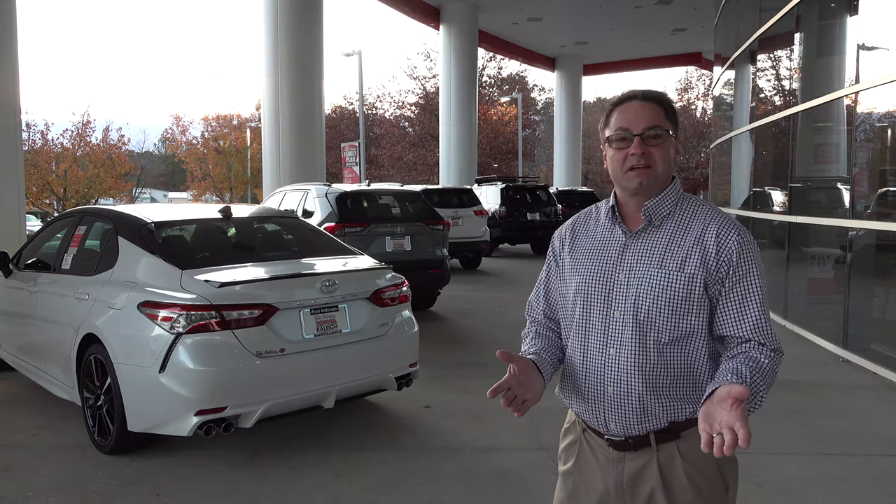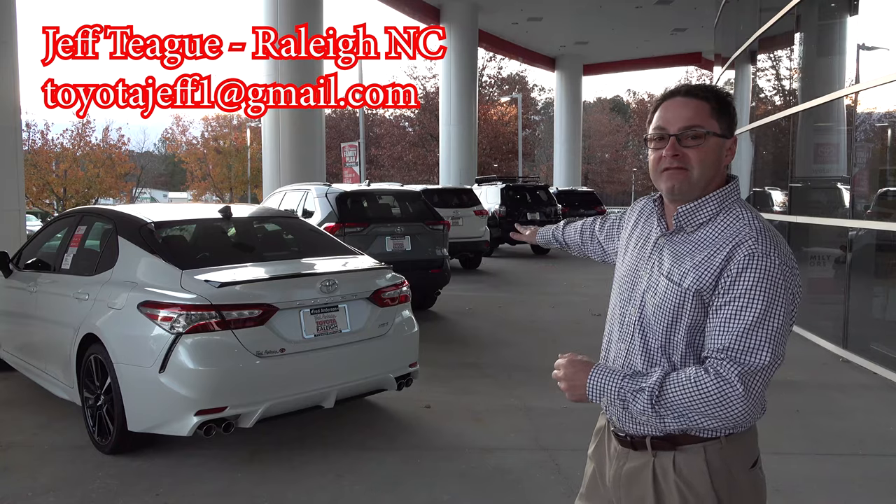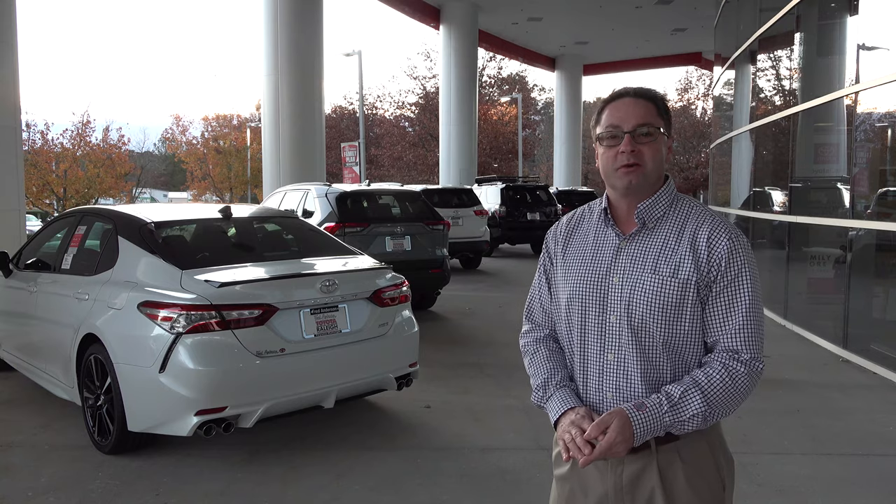Do you guys want to play a game? I came into work today and I saw these five Toyotas lined up nice and convenient to play a game with. So let's play a game called You Pick Em Toyota.